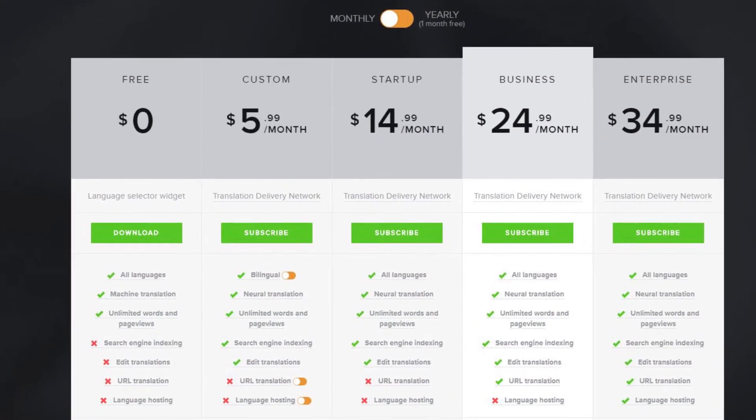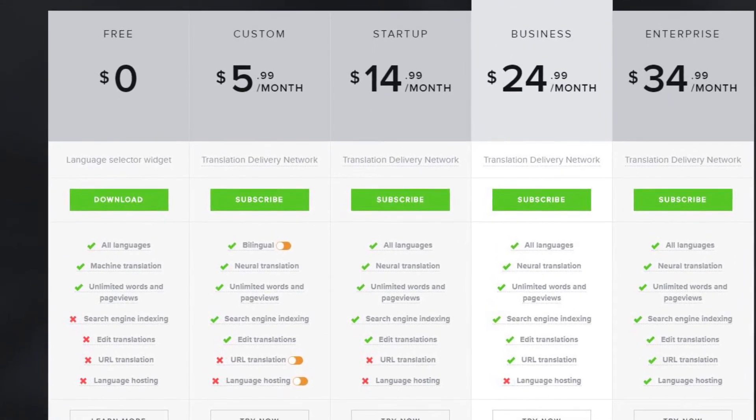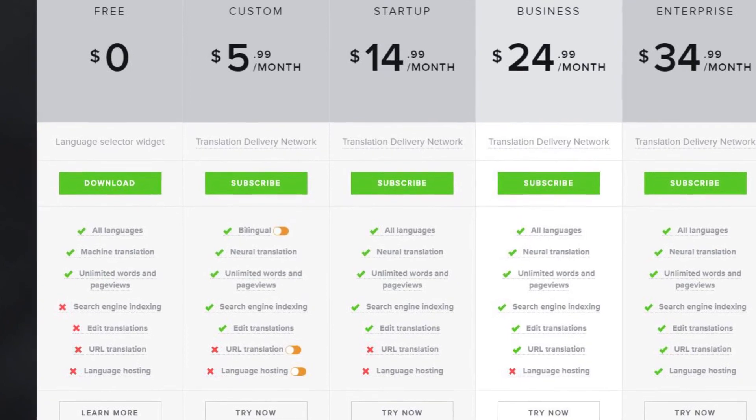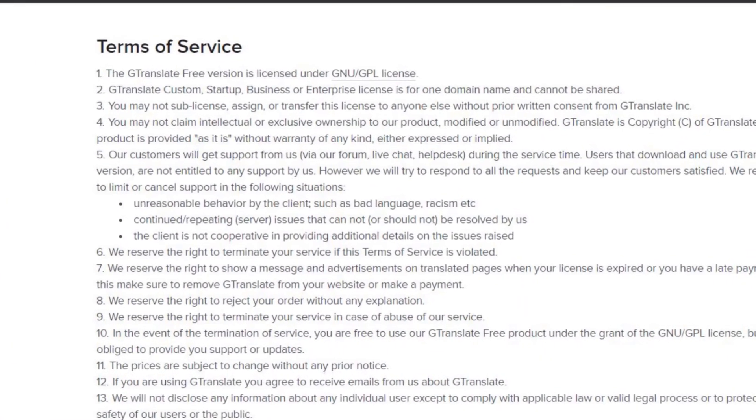If you opt for the GTranslate main service, which is automatic translation of websites, you can also choose between professional translation and proofreading by a native speaker. Make sure to read our Terms of the Professional Website Translation Service and contact us via live chat if you have got any questions. Happy GTranslating!